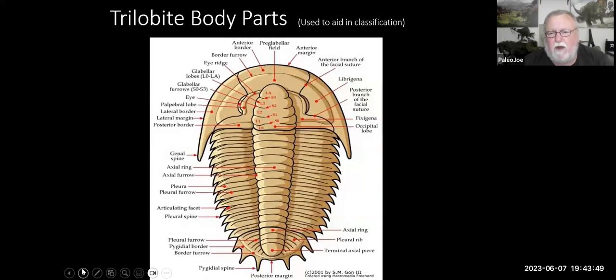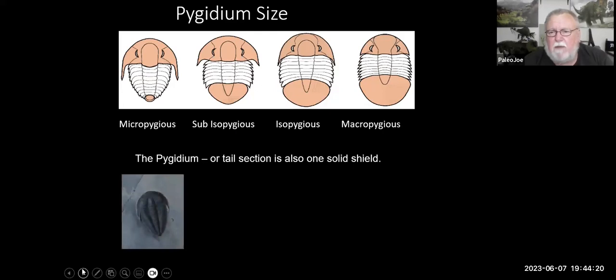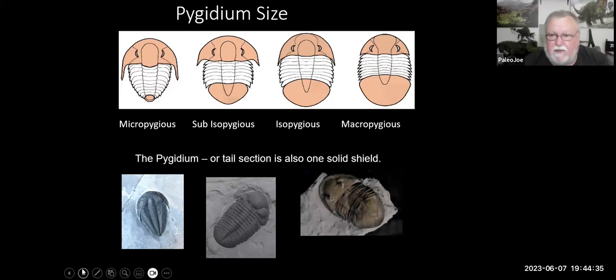This photograph shows all the different parts of a trilobite that help aid in classification. We classify animals by their size, shape, and different parts of the creature — this helps us classify down to species level. Another way we classify them is by the size of their tail section, the pygidium. We have four major kinds: micropygus, where the tail is much smaller than the head; subisopygus, just a little bit smaller; isopygus, where head and tail are almost identical; and macropygus, where the tail section is larger than the head.